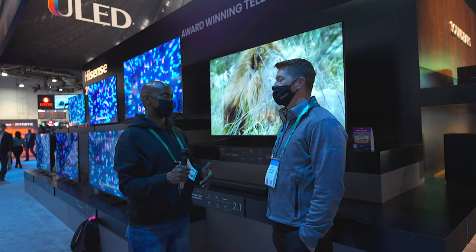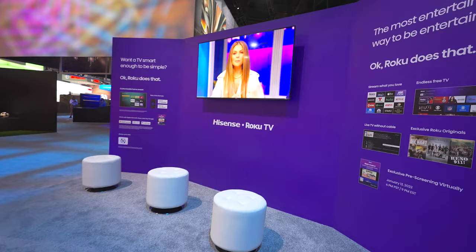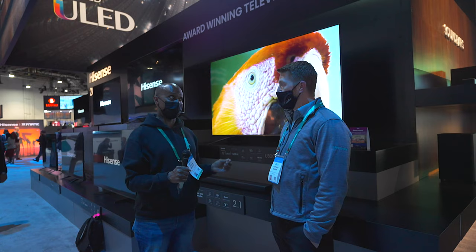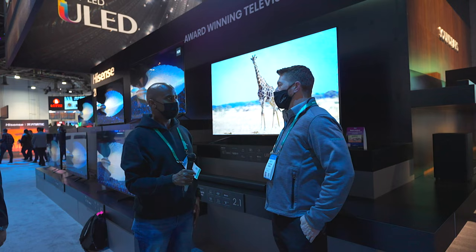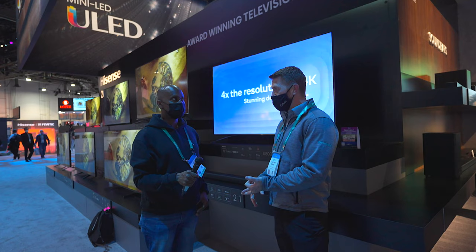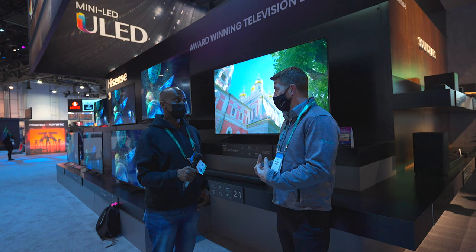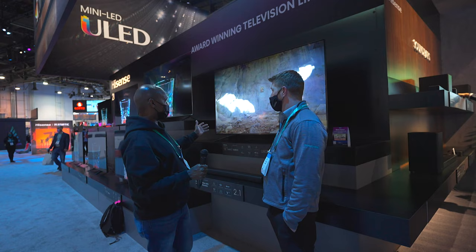I actually like Roku. People always ask about Tizen from Samsung or LG's WebOS, but Roku has been around for a long time and it's fast — you turn it on and it clicks right through. Roku is a very stable system, and they're constantly doing updates and adding free TV to the Roku Channel app, so you get a ton of options with the Roku TV platform. Very excited to bring an 8K television with that Roku OS to the U.S. market.